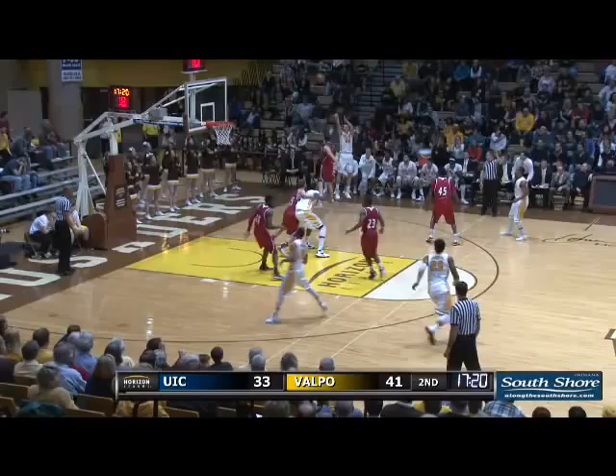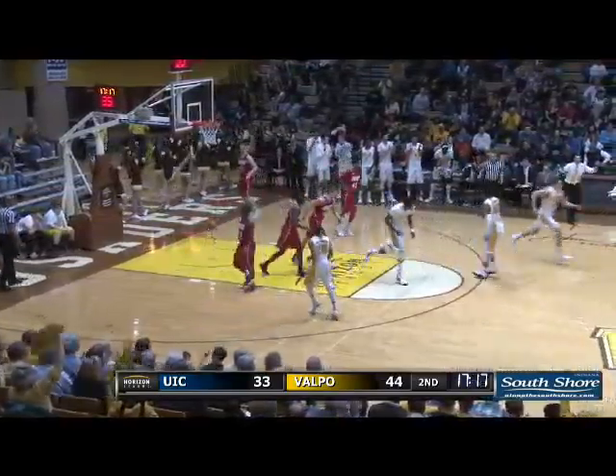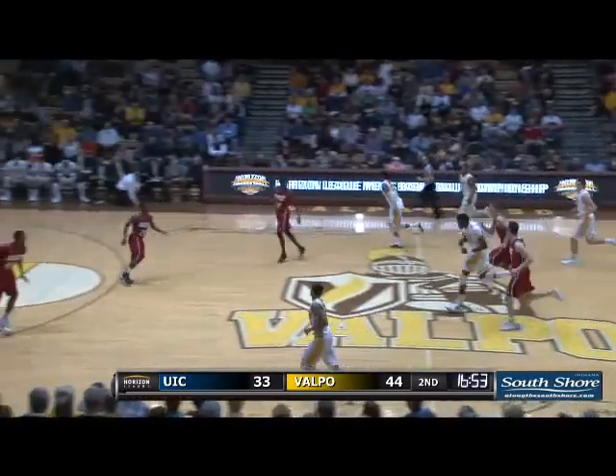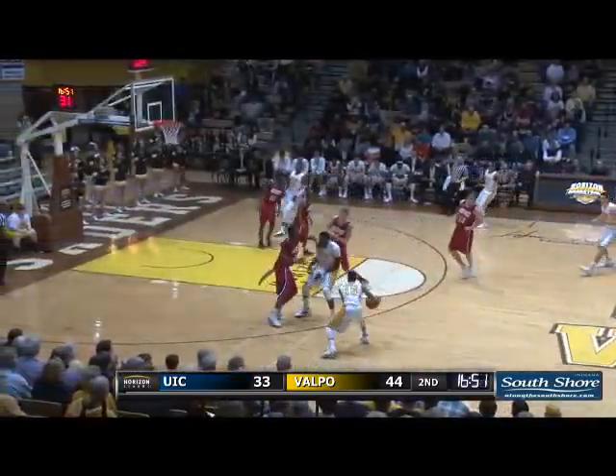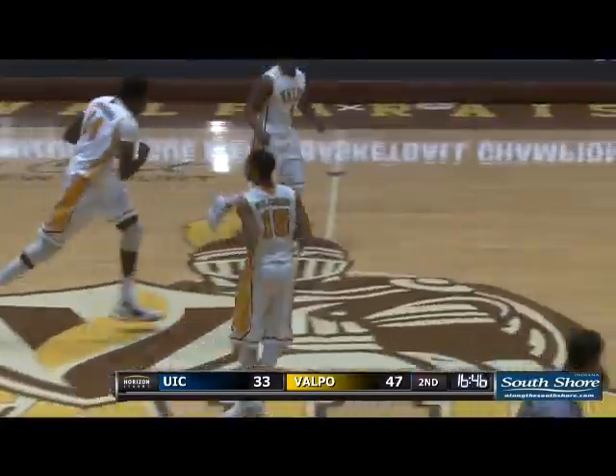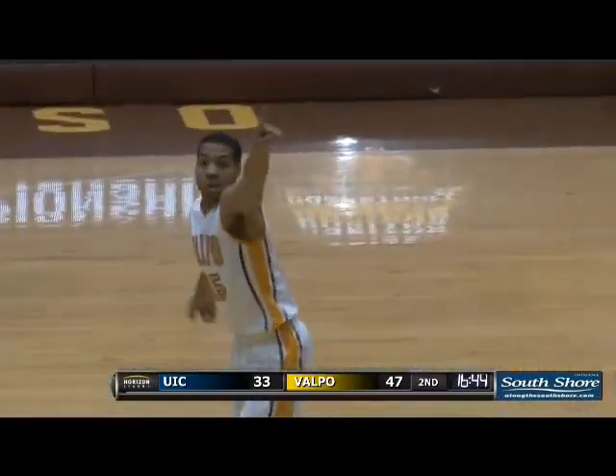Into the corner, Peters for three — yes! It's 19 for Alec Peters, what a big shot that was. Here he is left side into the forecourt, Lexus waits and shoots a three on a pull-up, and knocked it in! How about that? They gave him too much space!